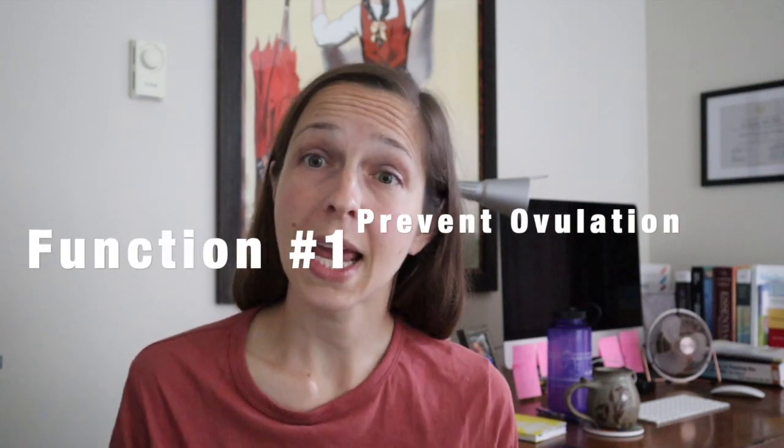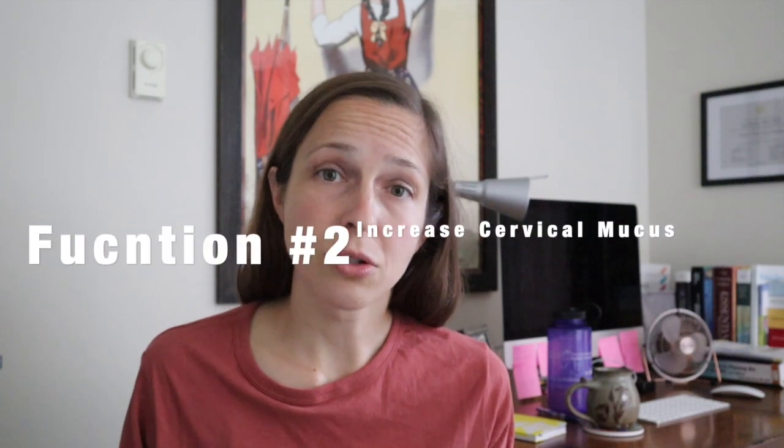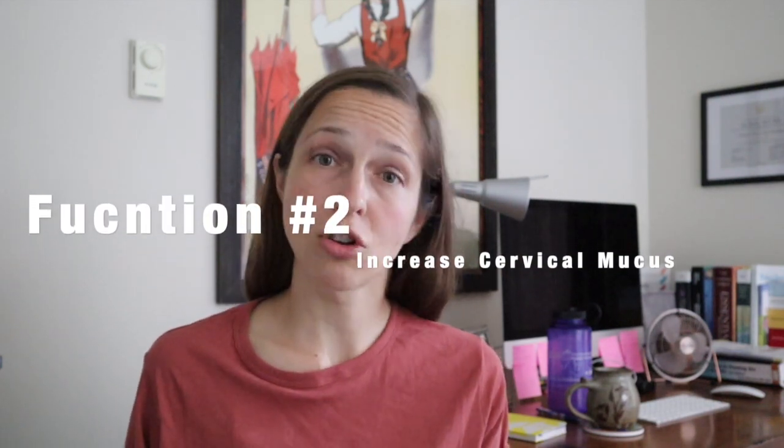The way birth control pills work is that they do two things. First, they prevent ovulation, which is the release of an egg from one of your ovaries. So if there's no egg released, there's no chance that it can meet up with sperm and create a baby. The second thing is they increase the cervical mucus, or the discharge in your cervix, which acts as a barrier that stops sperm from getting into your uterus. That's how birth control pills work — preventing ovulation and preventing sperm from getting in there in the first place.